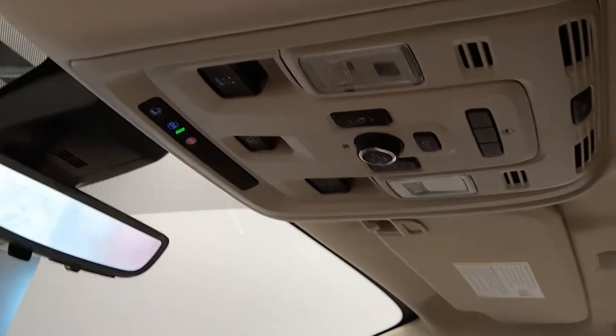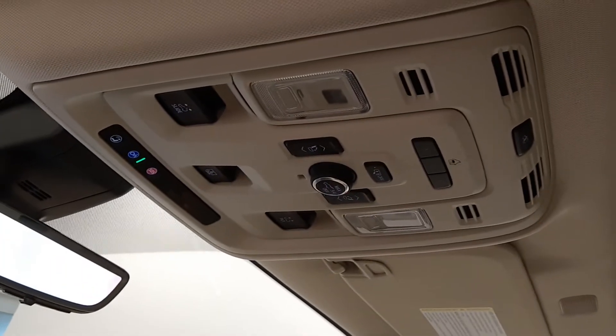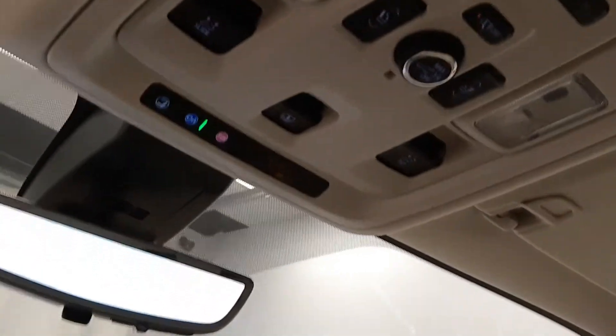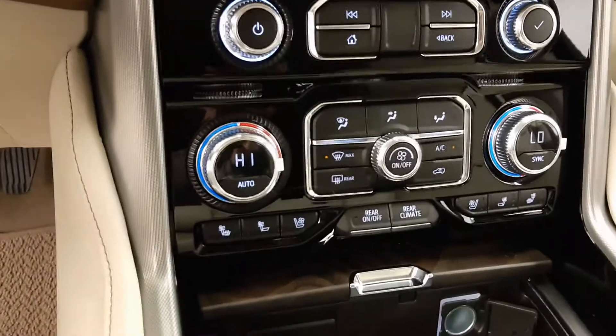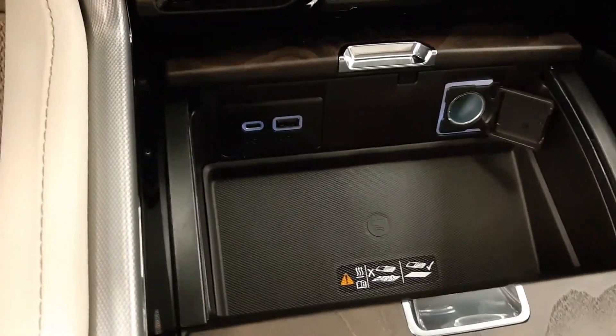Connectivity features include OnStar 4G LTE, rear hatch controls, a garage door opener, sunroof controls, Android Auto and Apple CarPlay, dual-zone climate-controlled AC, heated and cooled seats, USB support, and a wireless charging pad.